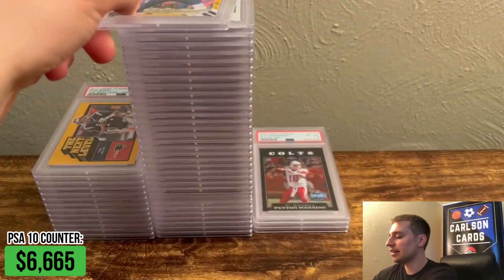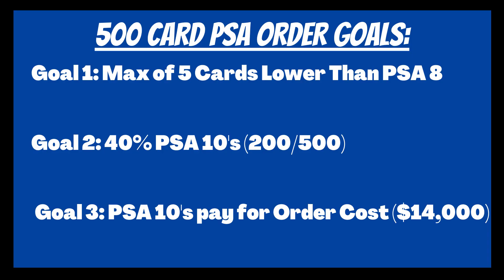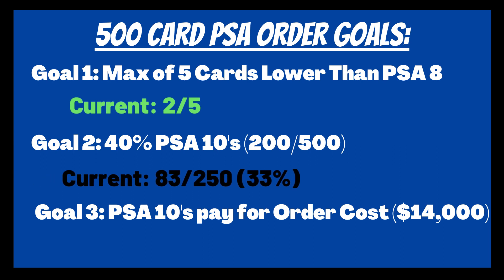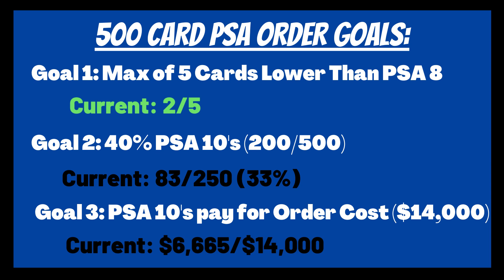PSA 9 Tom Brady, and then we have a LeBron PSA 9. We had some awesome cards today, guys, but the results were just not quite there. We still only have two cards lower than a PSA 8, but our PSA 10 percentage has dropped back down to 33%, and our PSA 10s are also no longer on pace to pay for the order. We'd expect to be about $7,000 halfway through the reveal. I'll see you guys next week — let's hope we can pick it up then.